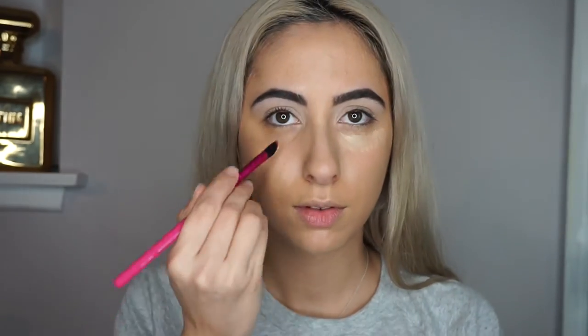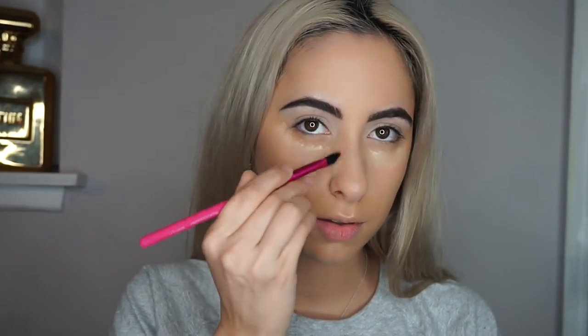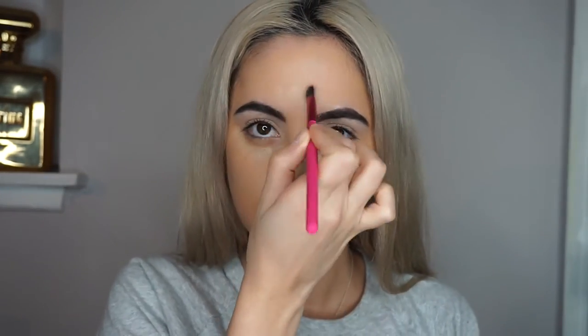I got the Stila concealer from Nordstrom Rack for about $7.99 — it's the creamiest and brightest concealer and I am obsessed. I'm taking my Real Techniques beauty sponge again, using the other side to blend out the concealer. I learned this trick from MAC Daddy, and I noticed how my concealer and foundation just look more blended out and more natural this way than if I used the other side of the sponge.